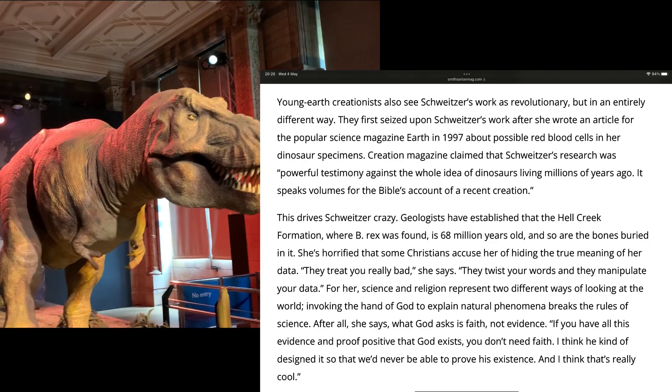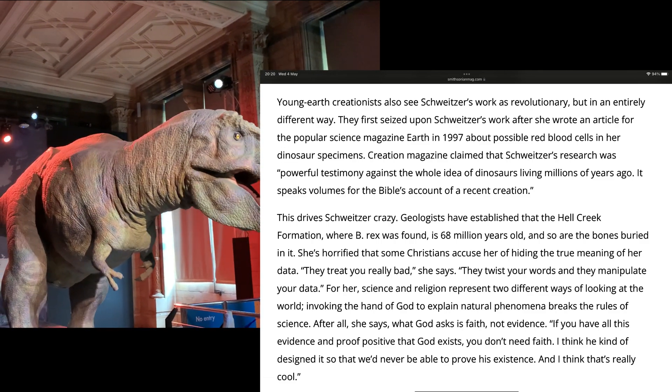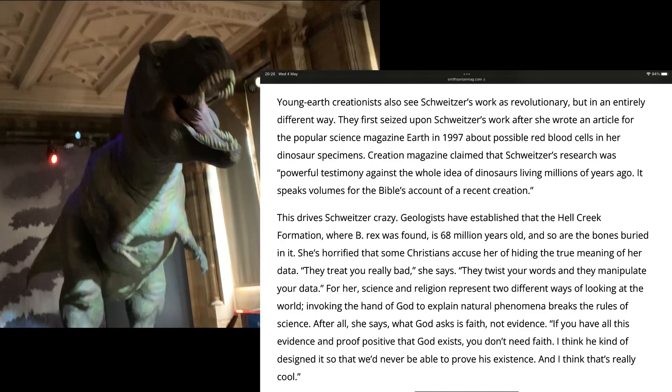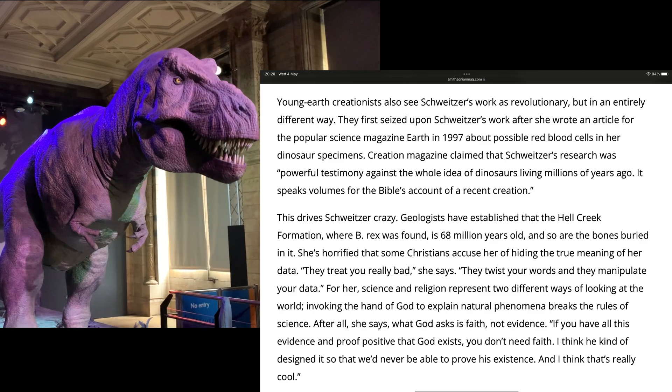For her, science and religion represent two different ways of looking at the world. Invoking the hand of God to explain natural phenomena breaks the rules of science. After all, she says, what God asks is faith, not evidence. If you have all this evidence and proof positive that God exists, you don't need faith. I think he kind of designed it so that we'd never be able to prove his existence. I think that's really cool.